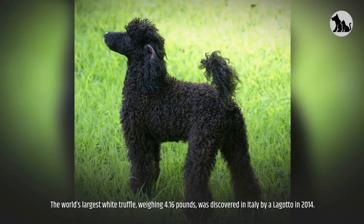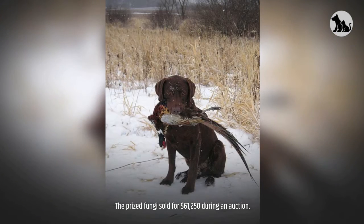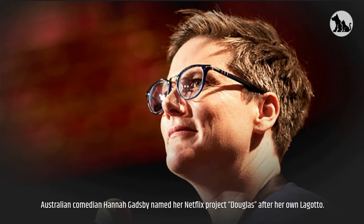The world's largest white truffle, weighing 4.16 pounds, was discovered in Italy by a Lagotto in 2014. The prized fungi sold for $61,250 during an auction. Australian comedian Hannah Gadsby named her Netflix project, Douglas, after her own Lagotto.